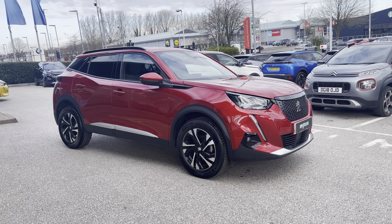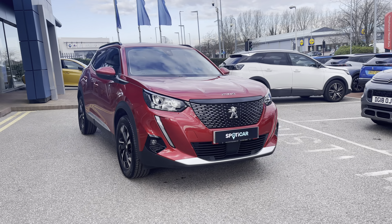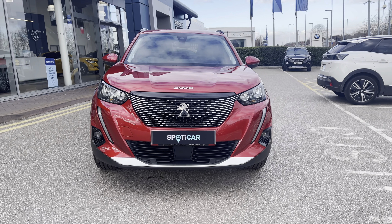This is the Peugeot 2008 1.2 PureTech Premium, which has a stylish manual transmission and is finished with the Metallic Elixir Red exterior paintwork, which was an optional extra of £725.